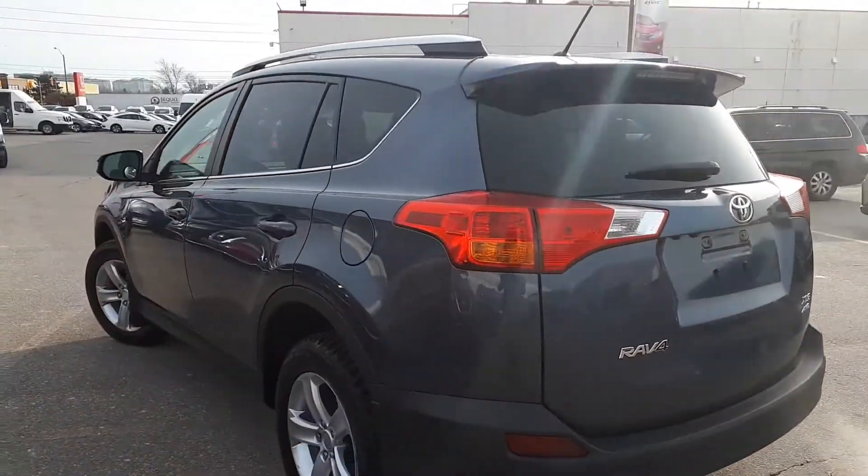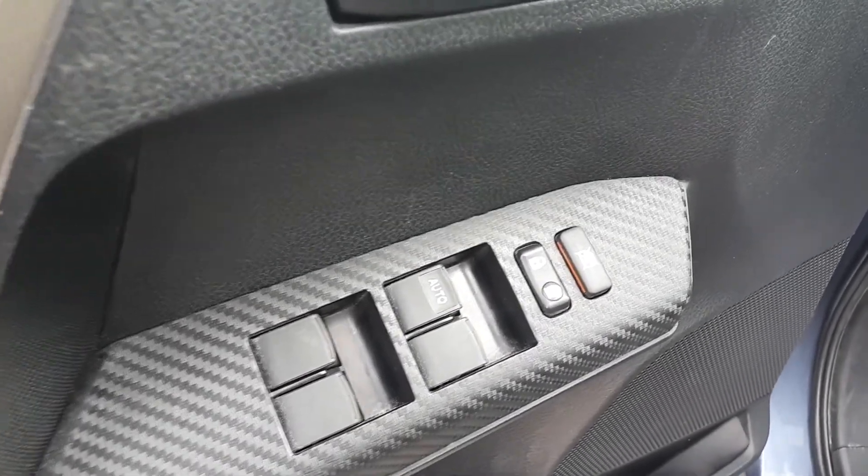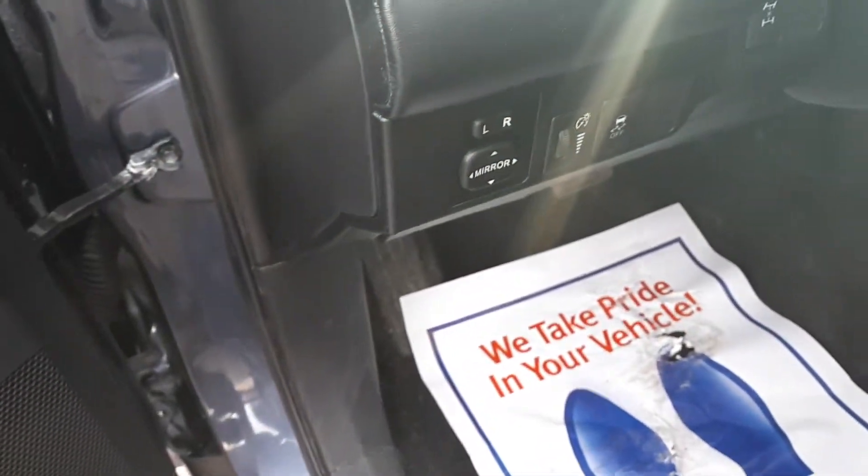Now let's take a look at some of the features inside. Starting with the driver side door, this vehicle has power locks and windows with an automatic driver side window. Located on the dash are the power mirror controls.